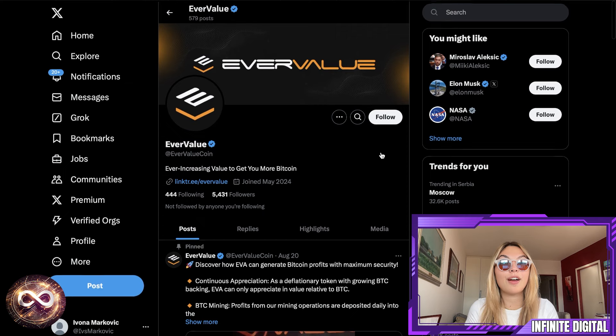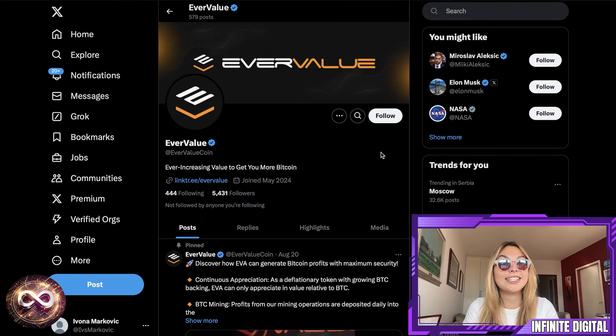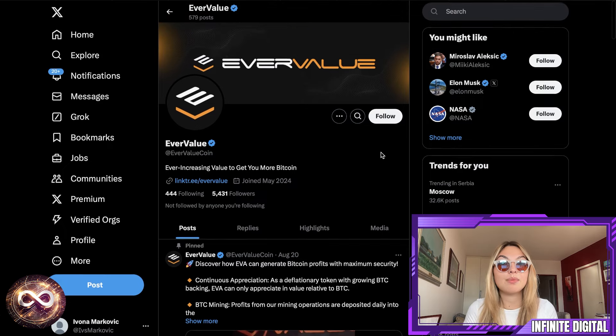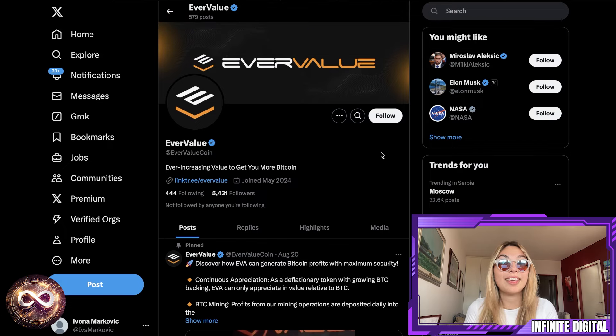EverValue is an exciting option for those looking to see their BTC appreciate in a safe and continuous way. With the deflationary system, token burns, and the security guaranteed by the burn vault, it's whale resistant and offers a guaranteed minimum BTC value. Don't forget to check out the xt.com listing and everything that's been happening since October 7th. Join the Zealy campaign as soon as possible — it's a great opportunity to complete some tasks and earn a lot of rewards. All the links are in the description.